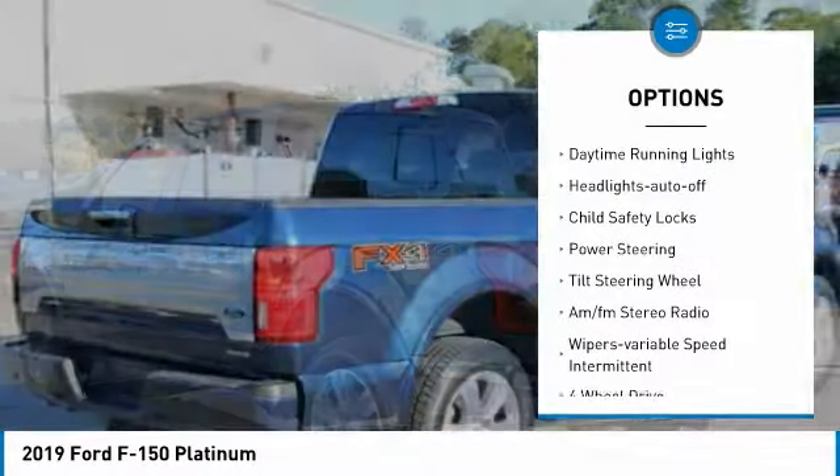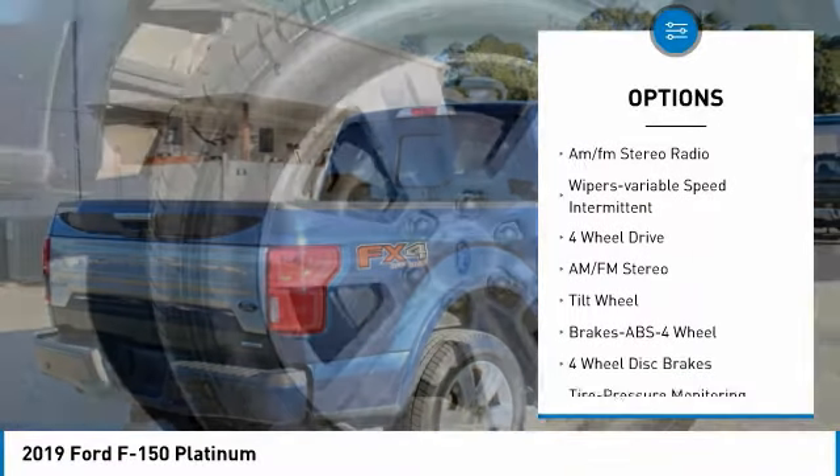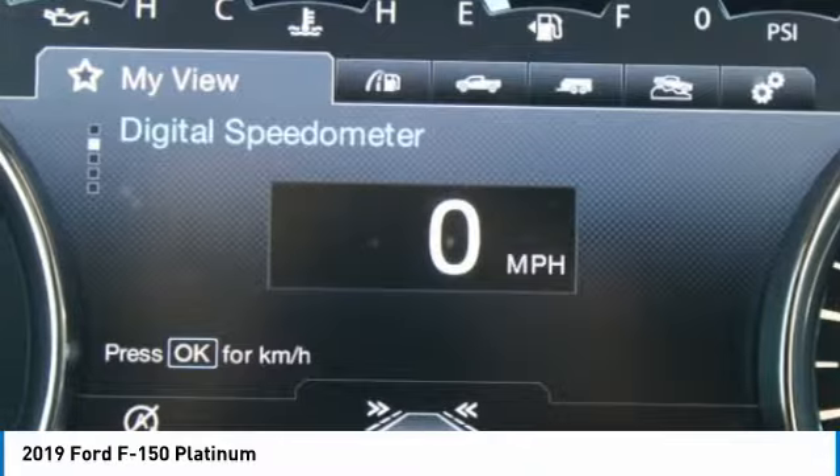Traction control, daytime running lights, headlights on or off, child safety locks, power steering, tilt steering wheel, AM-FM stereo radio, wipers, variable speed intermittent.